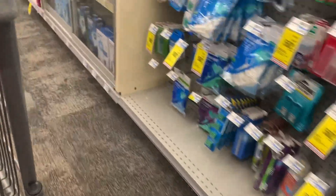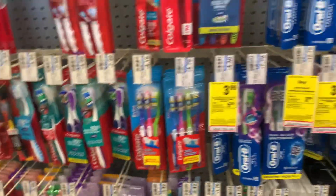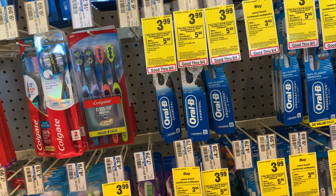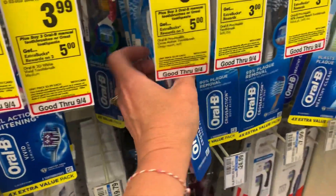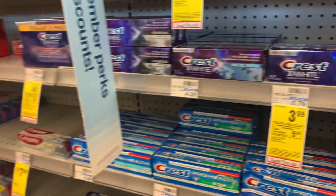Here we are back at the CVS for round two. The laundry deal — oh my gosh, I've got to do it again. So we're going to do a whole complete haul here. I'm going to do a repeat deal on the Crest and Oral-B — it's on sale for $3.99 each, buy three and earn back a $5 extra buck. I'm going to go ahead and grab five total toothbrushes at $3.99 and then one toothpaste at $3.99, so six of these is going to total me $23.94.